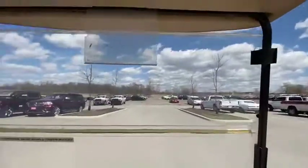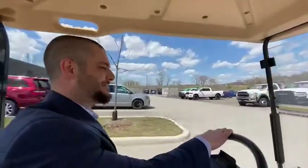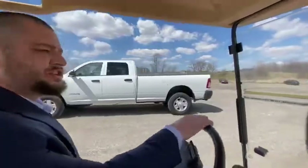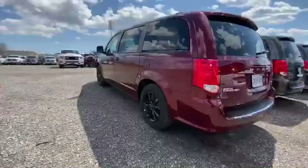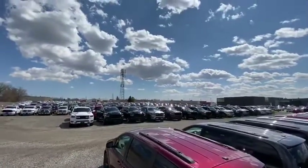Now we're driving to the new car inventory in the back. Now you understand why we have golf carts — to make sure you're not waiting too long when we are allowed to offer you a test drive. As you can tell, we do have the largest inventory in southwestern Ontario, which is something to be very proud about.